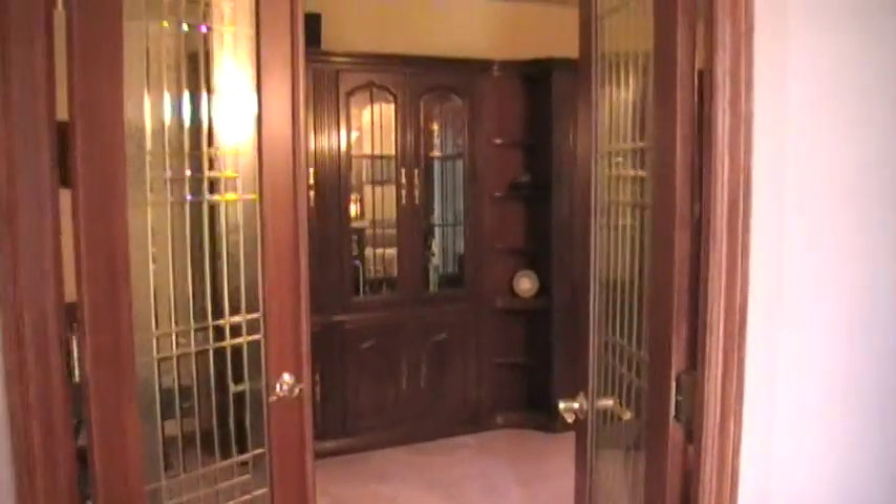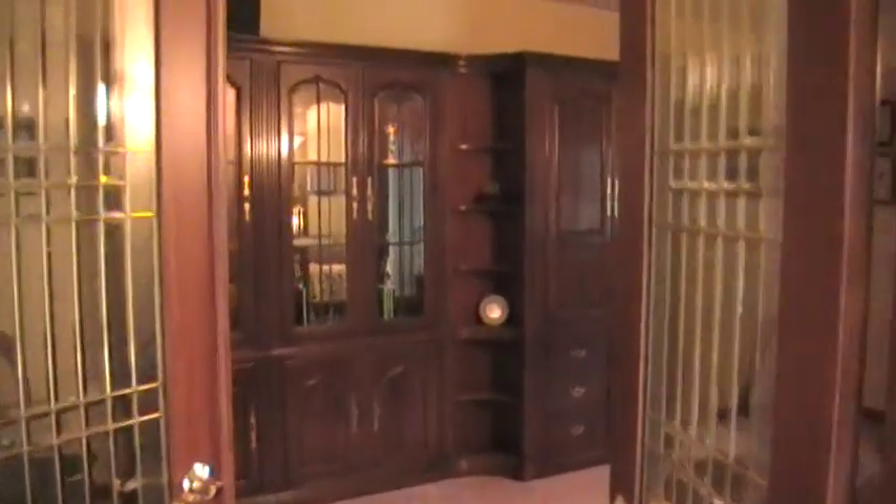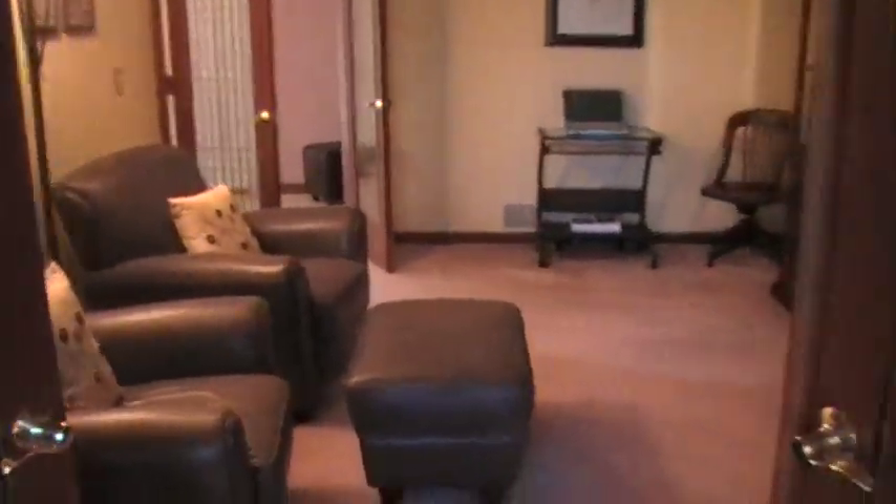Here are some nice leaded glass doors that go into what we use as a study. Could be an in-law room. It's very nice. There's a beautiful wall unit, and that's staying. I'll look back and show you. That was the study.